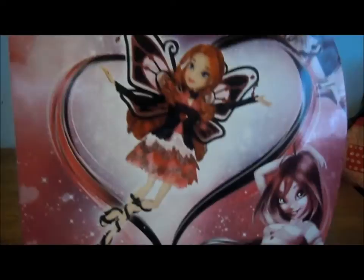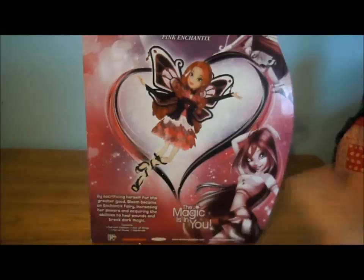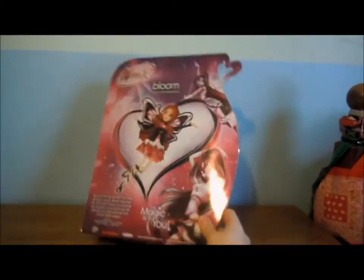If you guys notice — and I'm sure you probably did — she doesn't have socks in her promo image, but the actual product has pink fishnet socks. And her gloves here are solid black, but here they're a black lace. I think I like this one better than the promo. They did a really nice job on the box, I just wish they would have used Enchantix artwork instead of Believix.